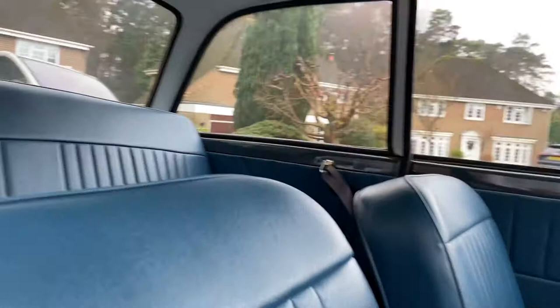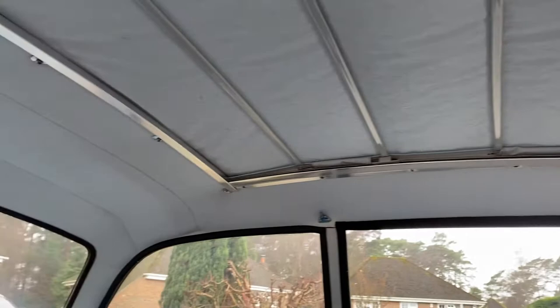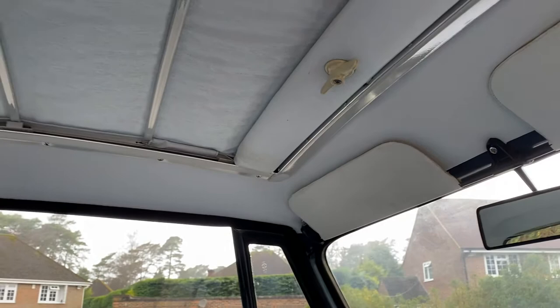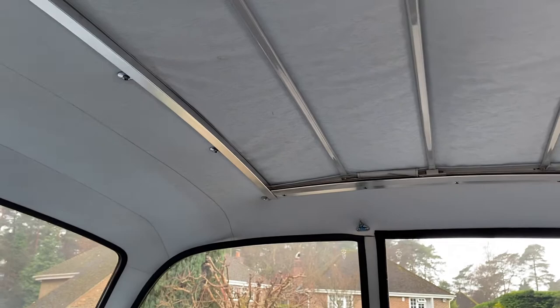You can see the sunroof — all the headlining was done. The guy was quite a wealthy guy and he'd just done it for his wife. She had it for 40 years. There was just no expense spared put into it. It really is something else.